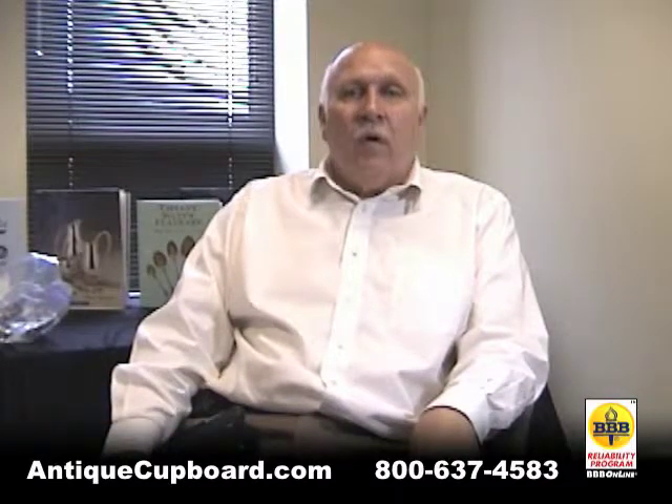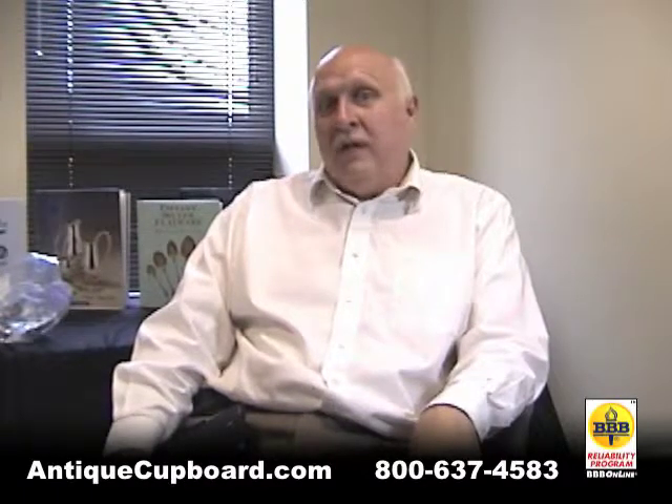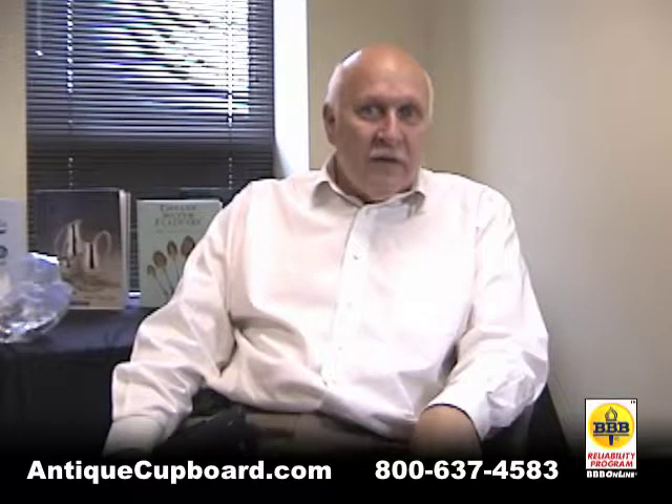Today is tea time. They invented a lot of interesting sterling items for tea. Tea has a great place in history. It's amazing that actually wars were fought over tea.